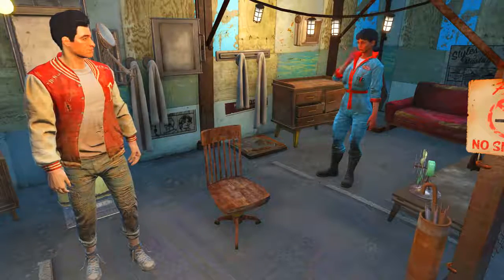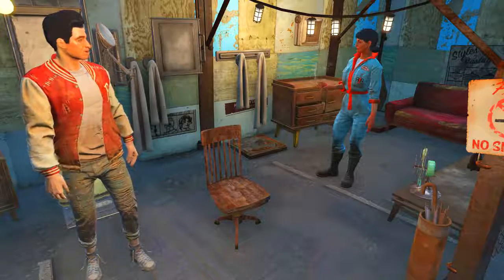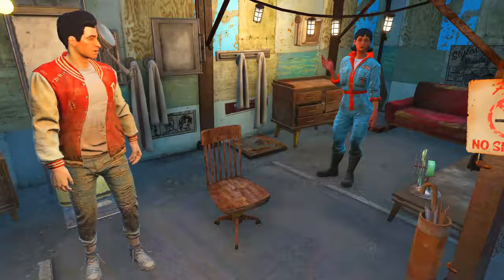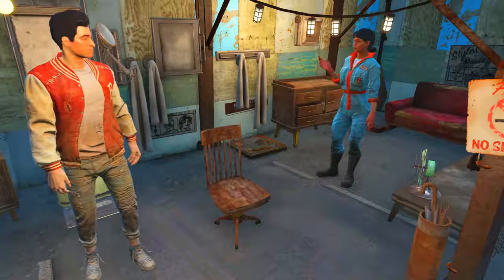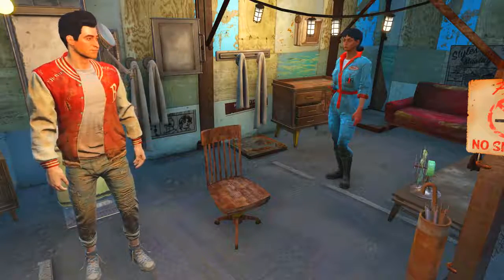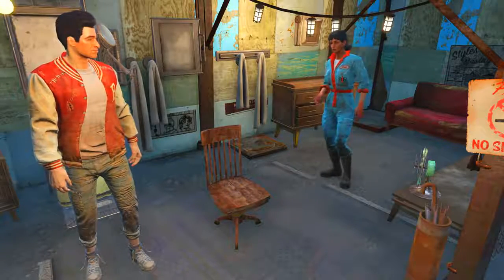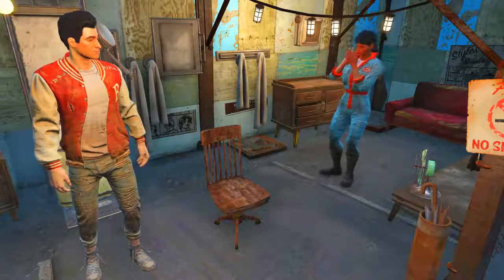The reason this Anchorage hairstyle is so secret is because there is literally no message, no warning, no notification that you've actually unlocked it. In the files there is a magazine for it, but this was never placed into the game — it is unlocked by acquiring the two previous magazines. So again, you probably have already unlocked this without even knowing. Sneaky sneaky Bethesda.